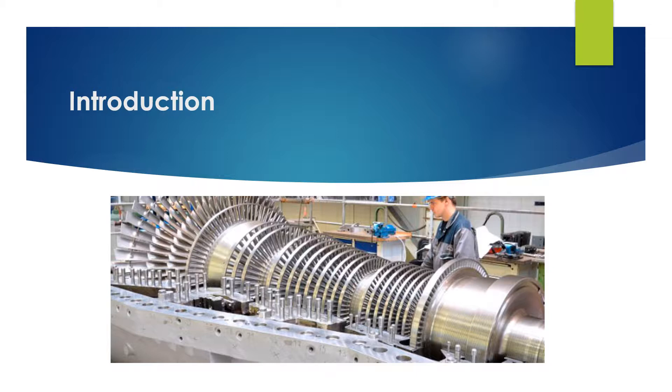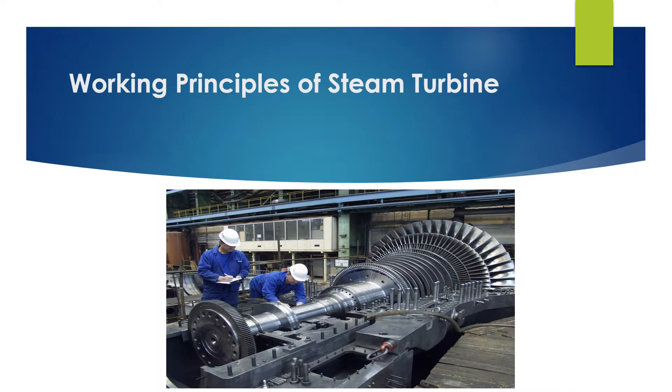This type of compressor first appeared in 1884 after being invented by Sir Charles Pearson. The steam turbine compressor is a type of heat engine that takes advantage of multiple stages to convert high-pressure steam into work and condensed water. In the steam turbine, energy is converted into mechanical work from the expansion of high-pressure steam.